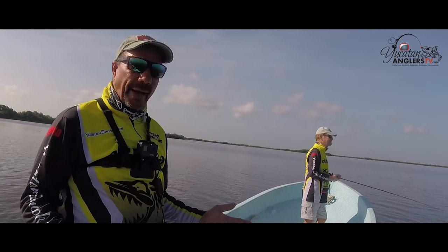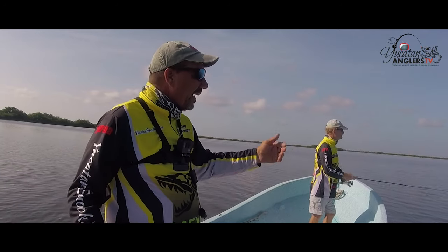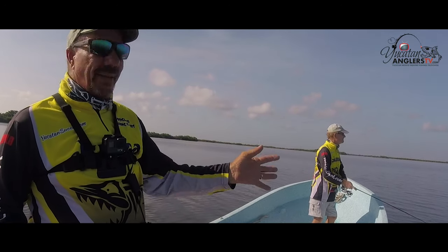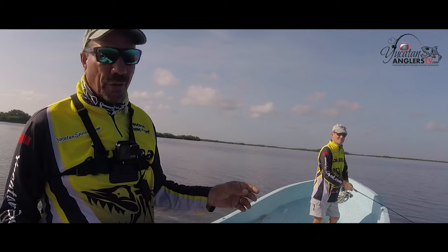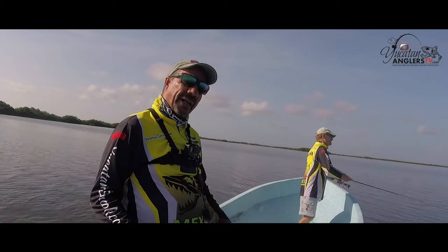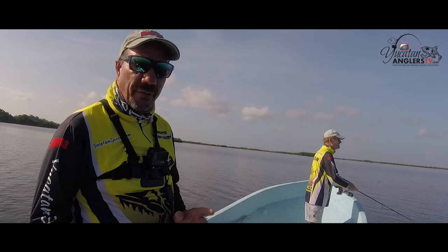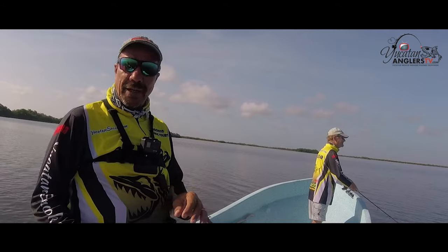We've got about 5,000 acres here that's loaded with speckled sea trout — it's a great hatchery for the speckled sea trout. We target these trout with just a couple of lures. We fish with jigs and topwater baits and, as you've just seen, these trout love to attack that topwater lure. Later we're gonna take you to Rio Lagartos Biosphere Reserve to fish for some snook and tarpon.